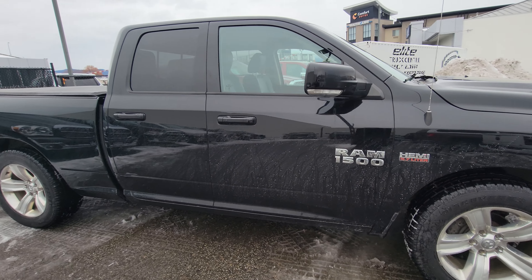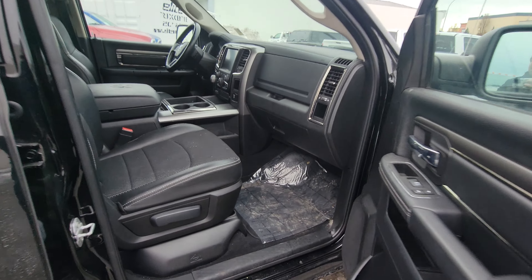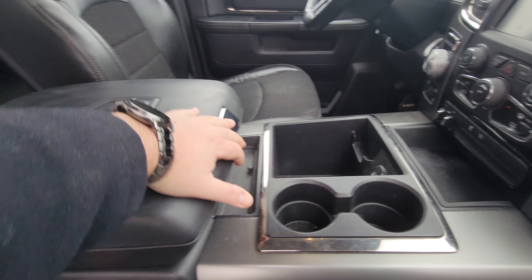It does have keyless entry and proximity entry. Mesh inserts with leather trim on the seats. Five-seater with a large center console for storage.